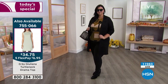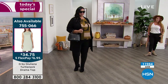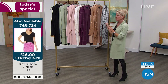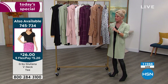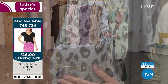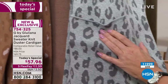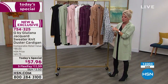We still have extra small through extra large, 1X through 3X, but getting limited specifically in the wine in the plaid and the gray in the leopard. The gray leopard looks so fantastic — petite extra small just sold out in the gray leopard.